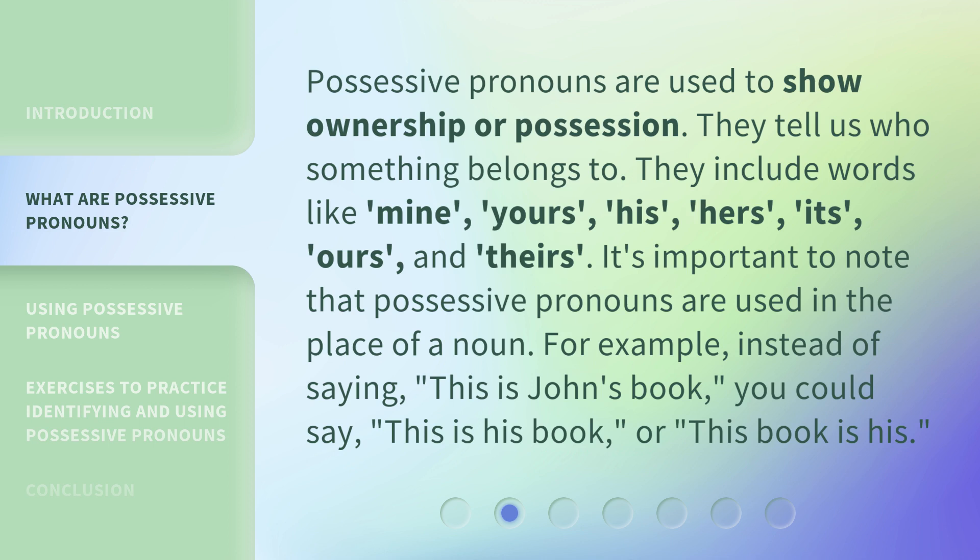It's important to note that possessive pronouns are used in the place of a noun. For example, instead of saying 'this is John's book,' you could say 'this is his book,' or 'this book is his.'